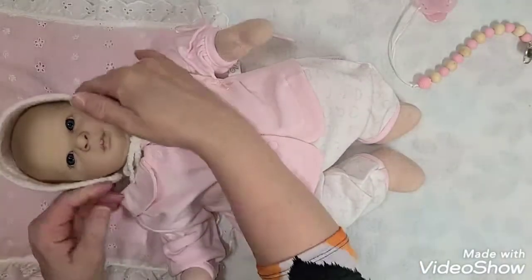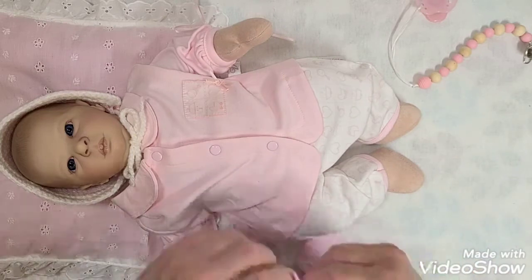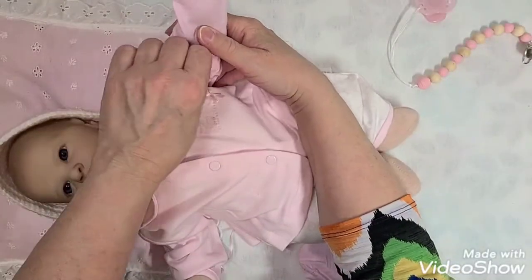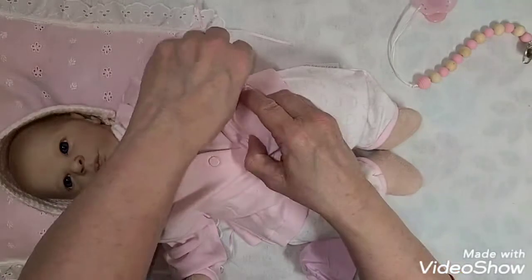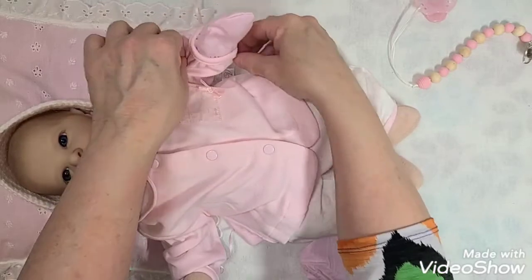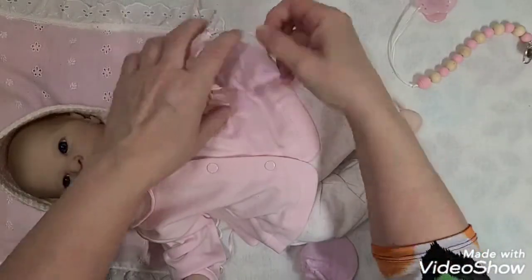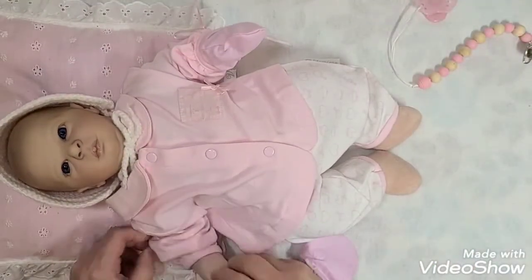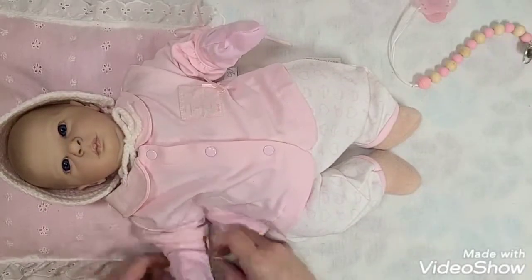She's so pretty with this little bonnet on. Alright, let me grab her little mittens — I'm going to put her little mittens on. They're a little bit different. Y'all know how I am about the tone of things — it has just a slight different tone. Not a whole lot; you have to look real close to see the difference, but it does have a slightly different tone than this pink.